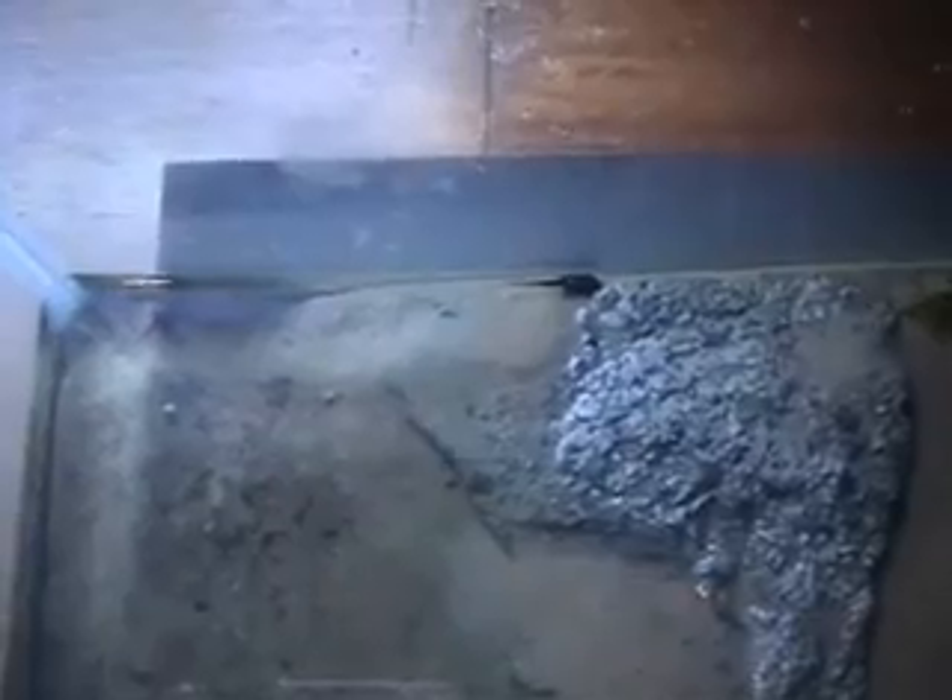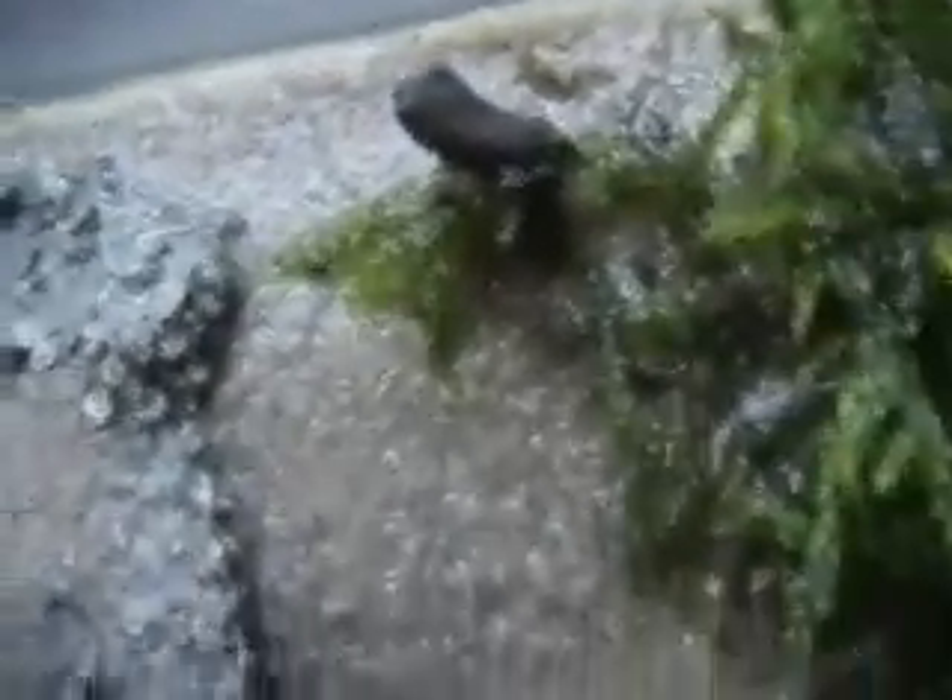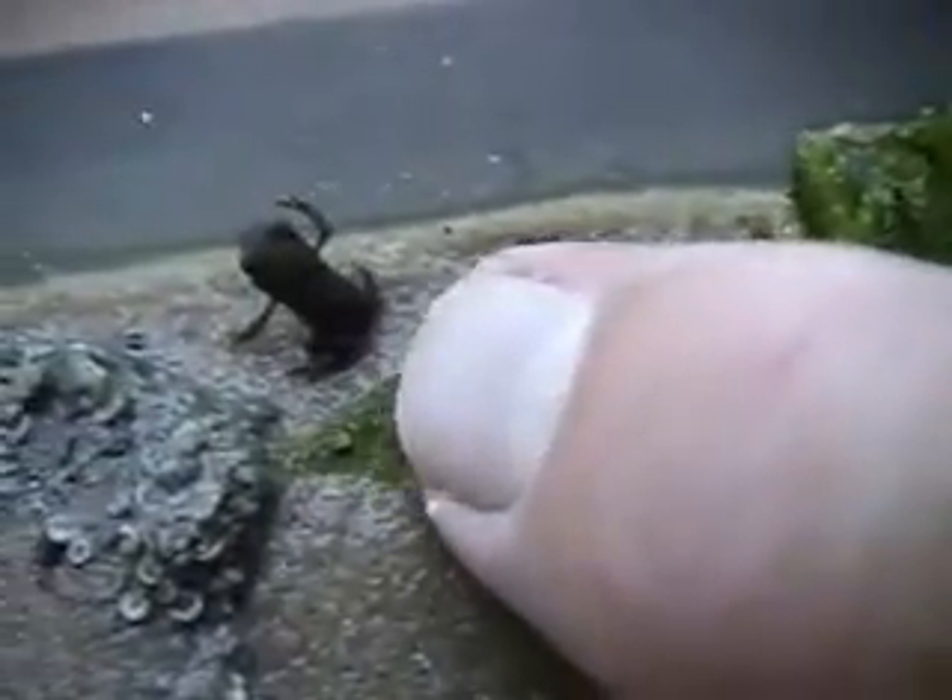This is where we put the tadpoles as they are turning into frogs. These are the smallest frogs I have ever had — they are only about a quarter of an inch big. Here are our little tiny frogs; they are only slightly more than a quarter of an inch. Here is my finger for comparison — they are very tiny.